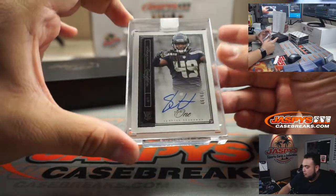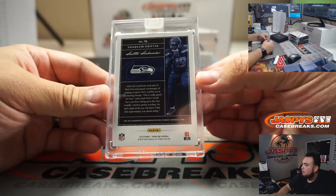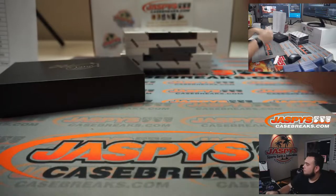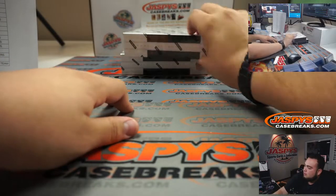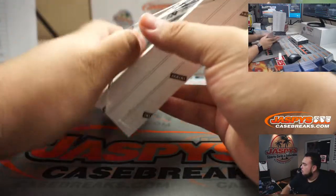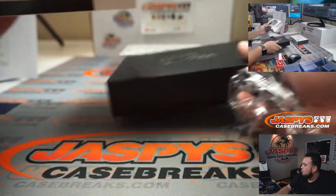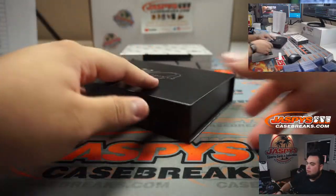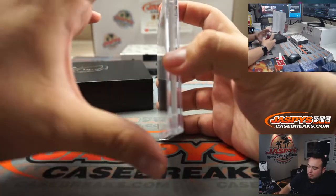We have Shaquem Griffin, 79 out of 99 — Seahawks, going to Jimmy.